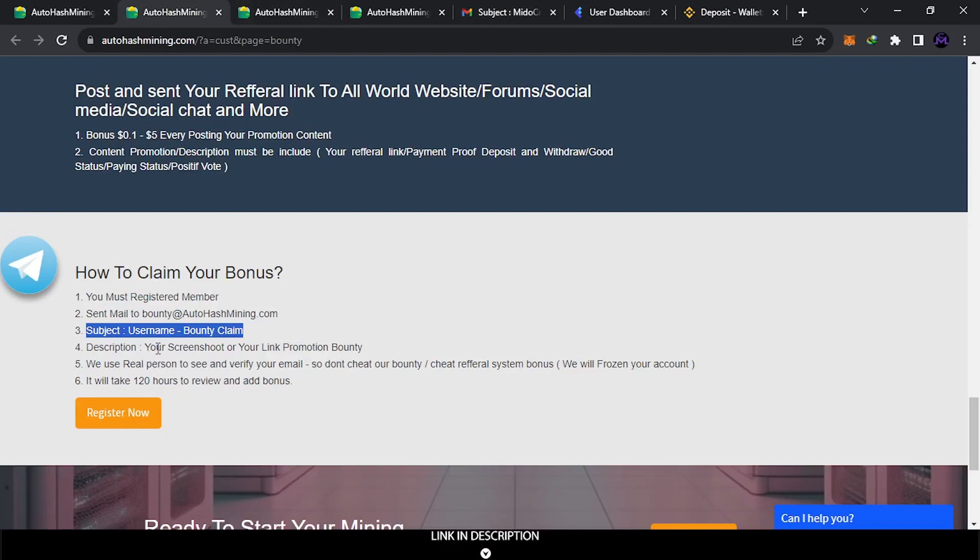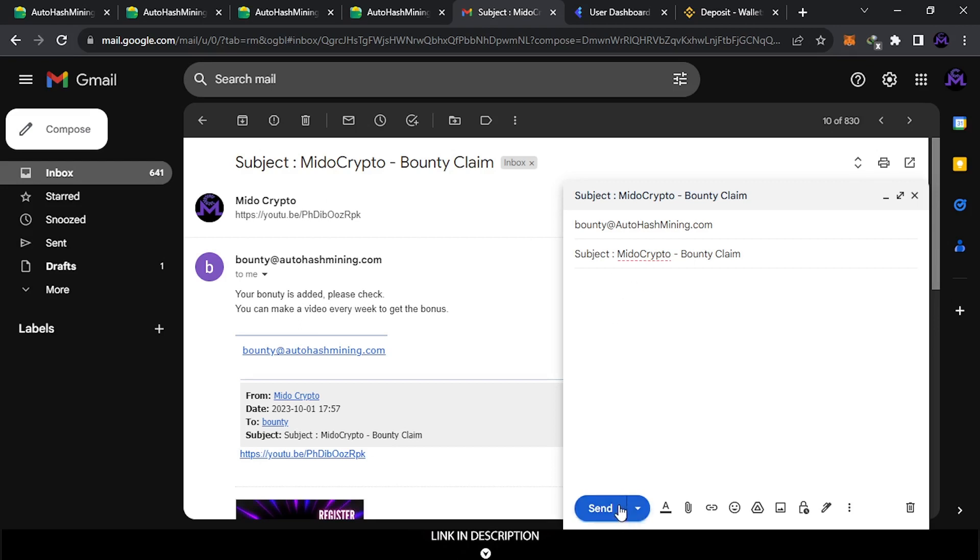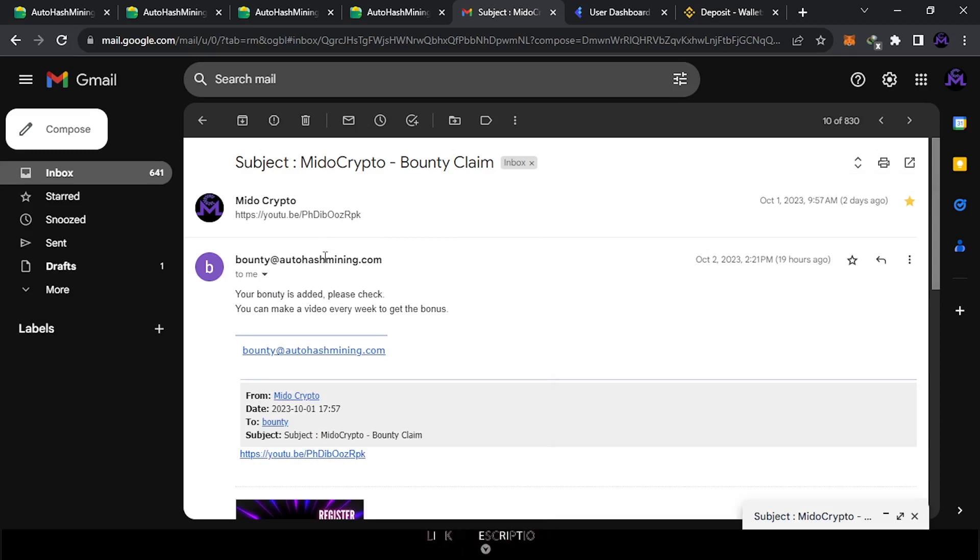At the end of the email, put a screenshot of your promotion link or, better yet, paste the actual link to your video or Facebook post. They use real people to verify your email. Don't cheat on referrals. If you do it the right way, it can take up to 120 hours maximum, then they give you the bonus. Paste your link in that area and send. It's very simple. They will review it and send you the bounty payment.